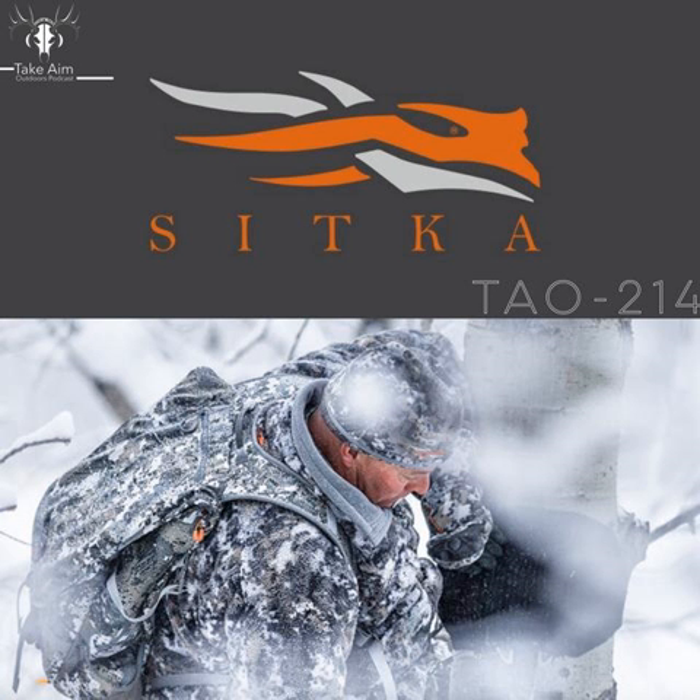Hey everybody, welcome back. Brand new Take Aim. Hopefully everyone had a great Labor Day weekend and excited to get another episode out. This week I have Chris Derek back on the show. Chris is the Whitetail Brand Manager for Sitka Gear, and in this episode we kind of hone in on the Fanatic line and some of the new and improved features in that line and some other gear as well. Chris really knows his gear — it's always a pleasure to talk to him.